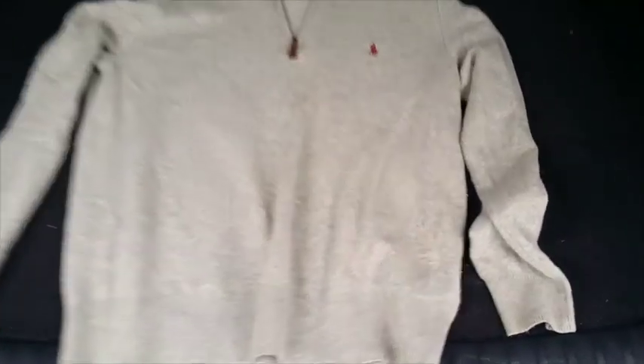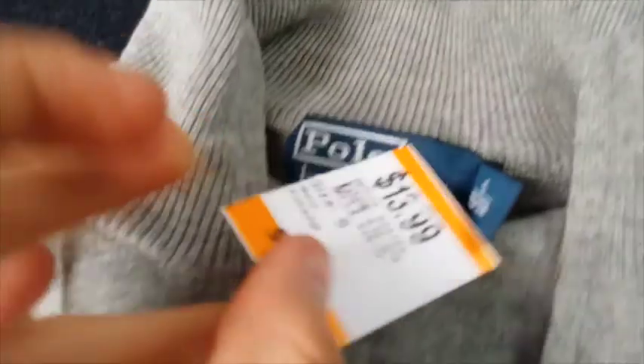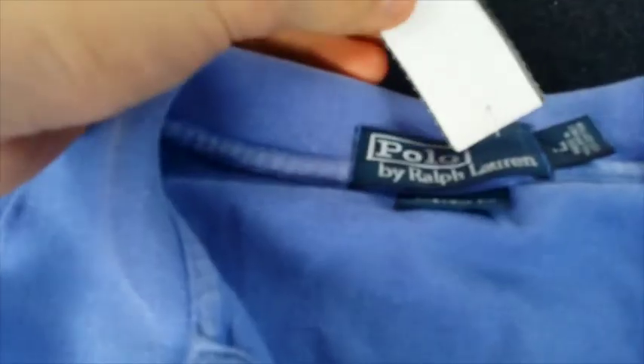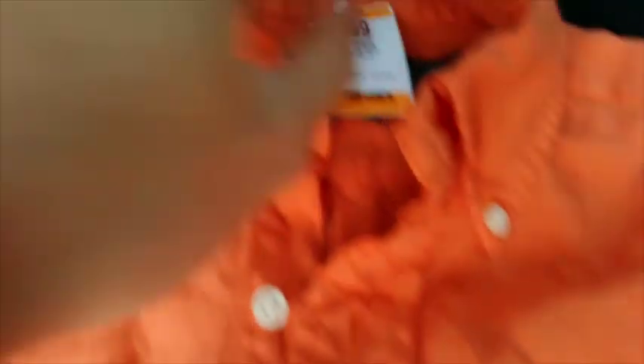I picked up a Ralph Lauren 100% merino wool quarter-zip sweater — really nice. They wanted $13 for it, but with my 20% off I picked it up for around $11. That one will probably sell for $40, maybe even $50. Then I picked up a generic Ralph Lauren custom fit polo shirt, size large, and also a Ralph Lauren button front short sleeve classic fit shirt, size small. That one I'll probably get $20 to $30 for.